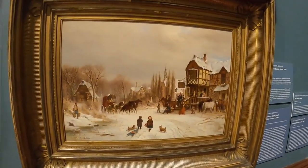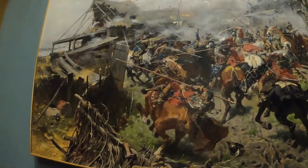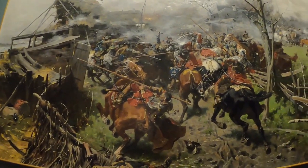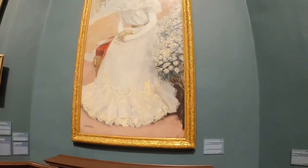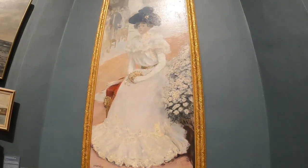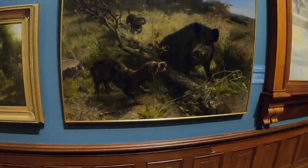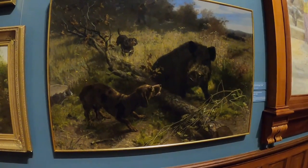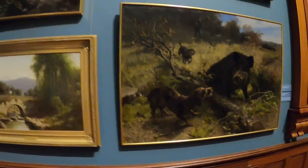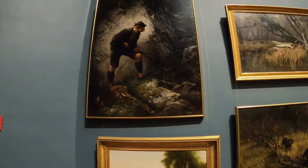The style of art covered everything — impressionism was included, with American impressionists who had gone over to Europe and studied art. You could really see the difference in the different styles as you saw the different years in which the art was made.